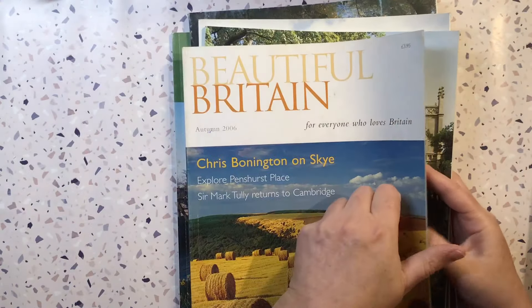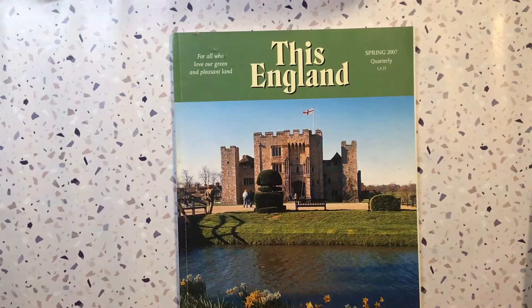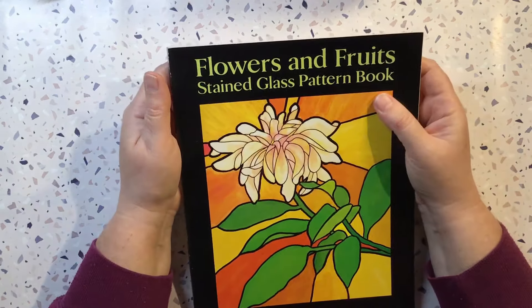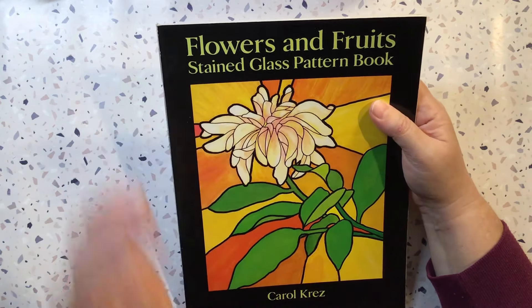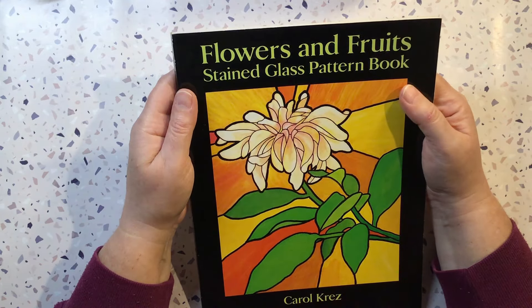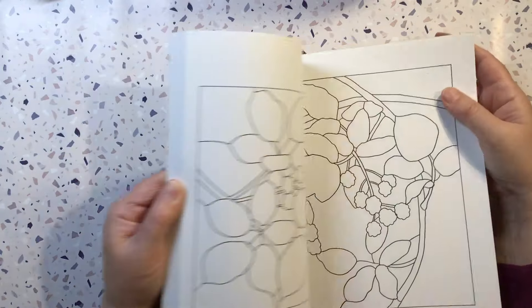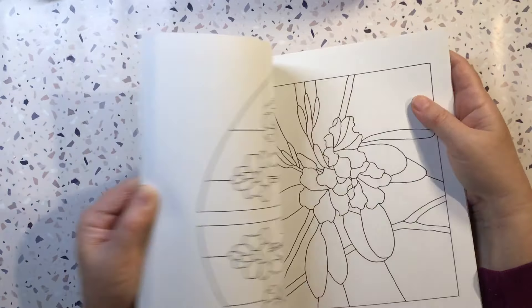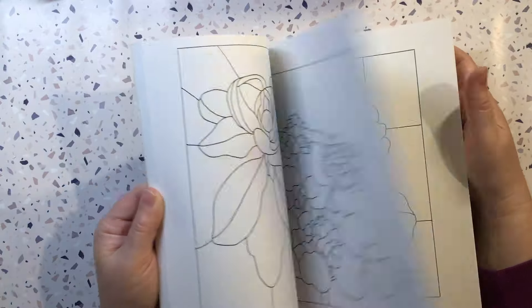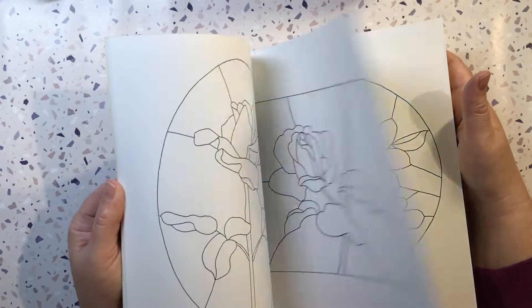Beautiful Britain, 2006 — yeah, definitely some alright collage fodder in that. There's also a flowers and fruits stained glass patterned book. I was keeping a whole lot of the stained glass patterned books — I don't know if I still am or not, but I thought flowers and fruits will be nice. You can always colour them in, or you can use them as a template to do a collage. They are a bit like colouring patterns, aren't they? Could even do some watercolour practice — a bit of painting on them. It's an idea too — I need all the help I can get.